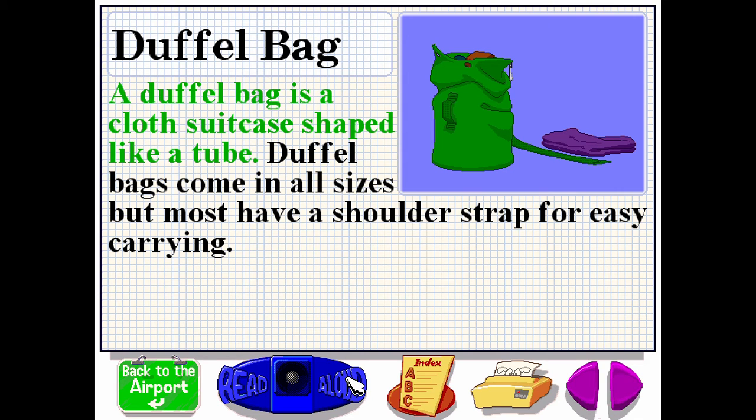A duffel bag is a cloth suitcase shaped like a tube. Duffel bags come in all sizes, but most have a shoulder strap for easy carrying.